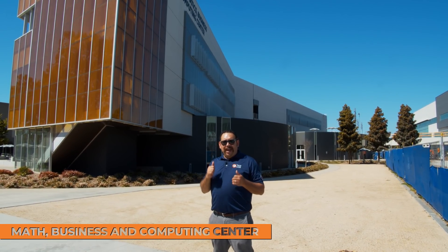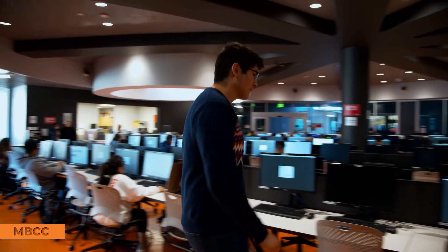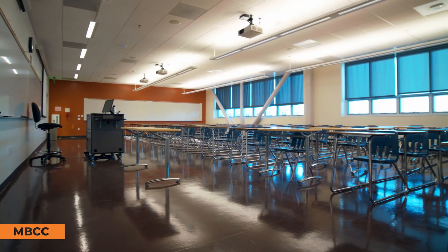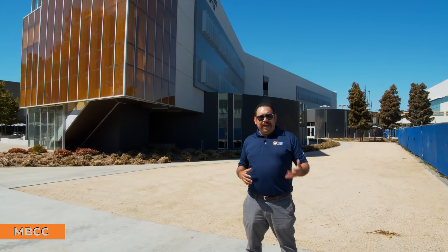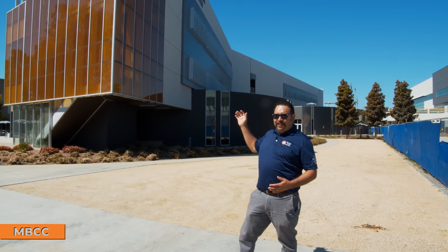We've made it to one of our newer buildings on campus called the Math, Business, and Computing Center — we call it the MBCC building. There are three floors. On the first floor, you'll find a computer lab and many computer classes for different subjects. The second and third floors have classrooms for mathematics and business. So if you're looking to take classes in math, business, or computing, you'd be coming to this building.